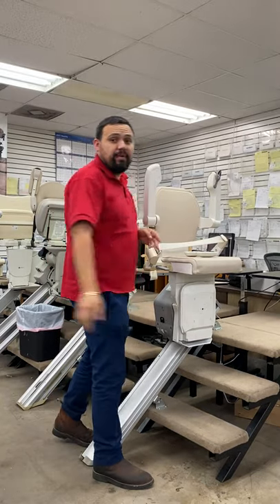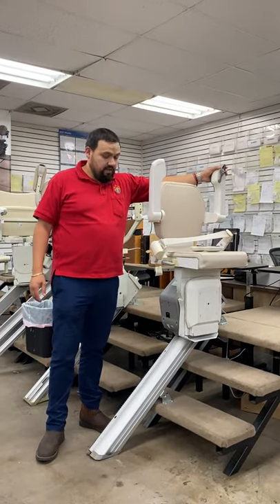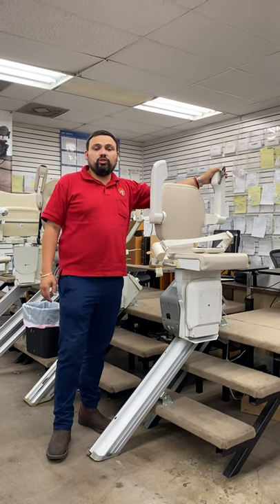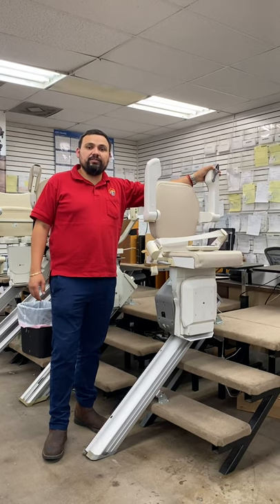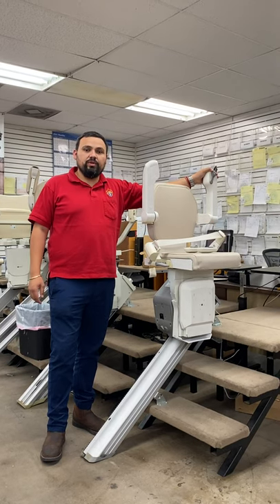It's a rack and pinion drive mechanism, so it's very safe, very quiet, and very smooth. It has a lifetime warranty on the motor and a two-year warranty on all other parts. An Electrapedic Crouse Stair Lift gives you an extended, limited lifetime warranty for no additional cost for the life of the unit.